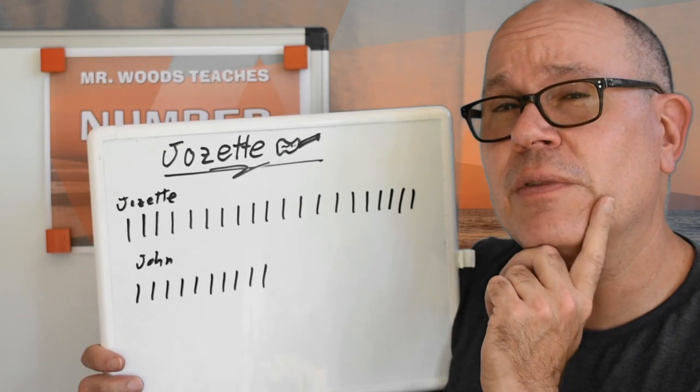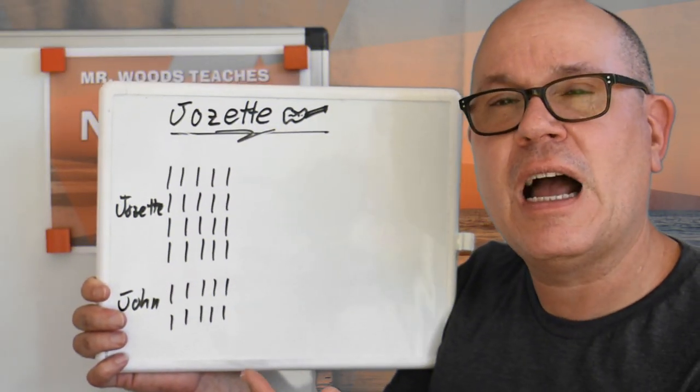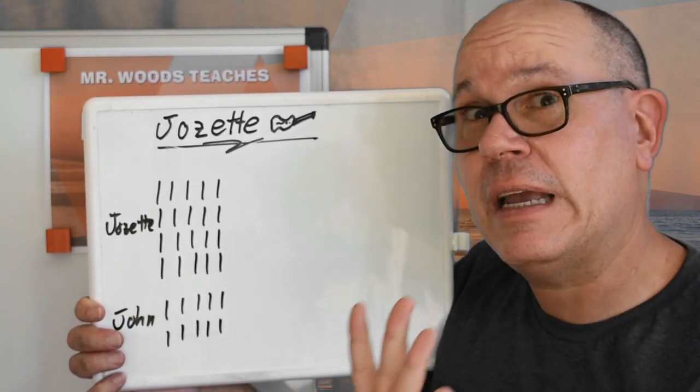How would you group them? Let's take a look at what a good strategy that would be. Do you see how I regrouped it? I know that there's five, ten, fifteen, twenty. See how I counted by fives?